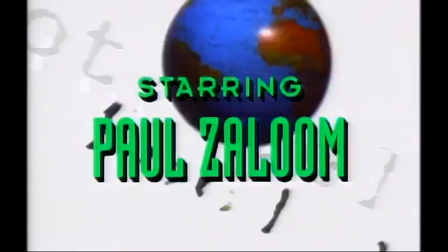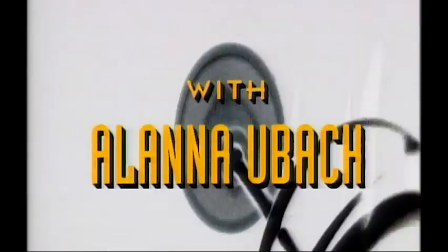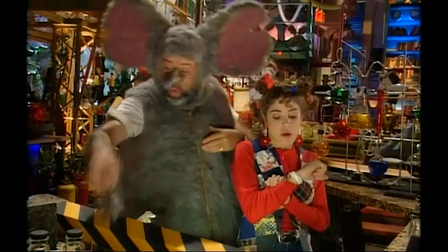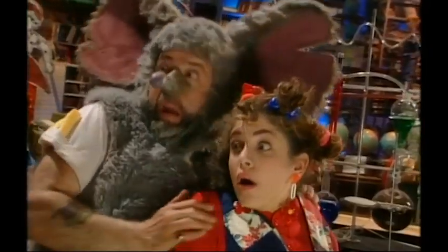Beekman! Go! Go! Yee-haw! Oops, Beekman's late. Incoming! Wow, what a landing.